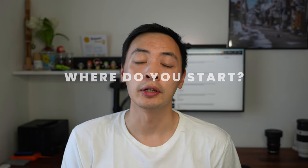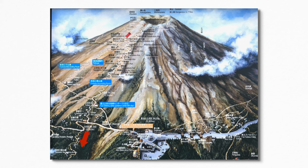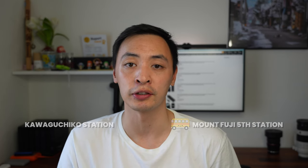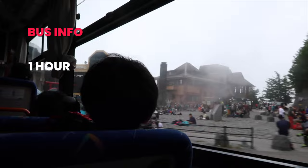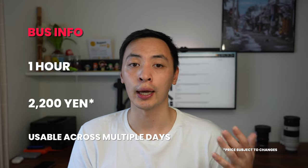You can take a bus from Kawaguchiko up to a mountain hut and start the trail from there, though the Yoshida Trail technically starts at the base of the mountain. Most people start from the Fifth Station, which you can reach by bus from Kawaguchiko station. The bus takes about one hour and costs around 2,200 yen for a return trip. That return ticket is usable for multiple days, so if you stay one night at the top you can use it the following day.